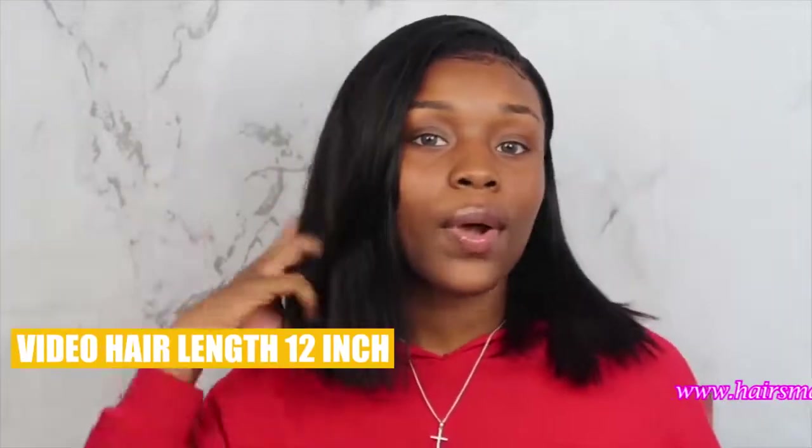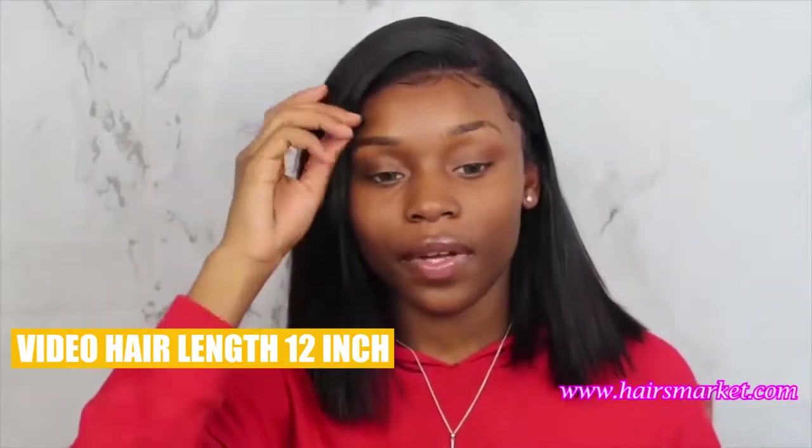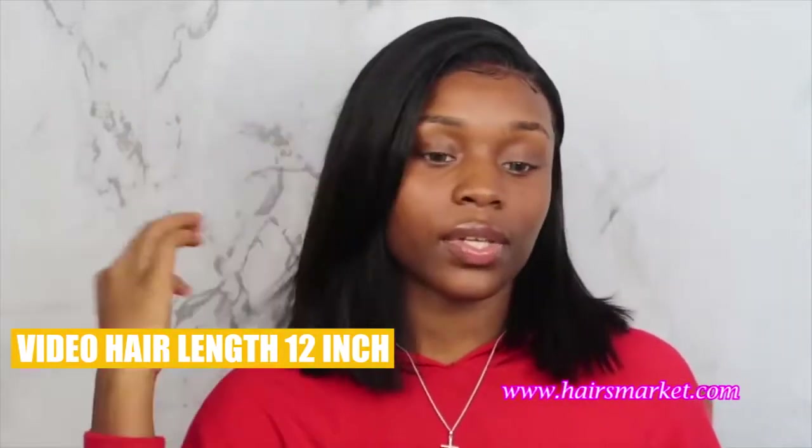Cute little summer hairstyle. The Bob is a really popular hairstyle in the summertime, so I just wanted to put you guys on. Very affordable in this version here. Make sure you guys go check out Hares Market.